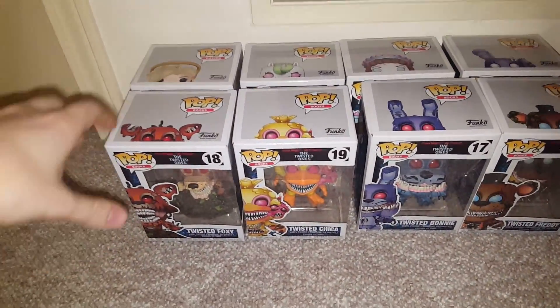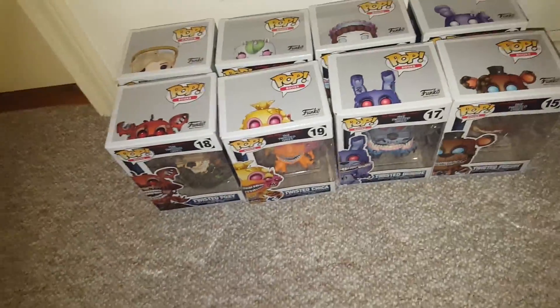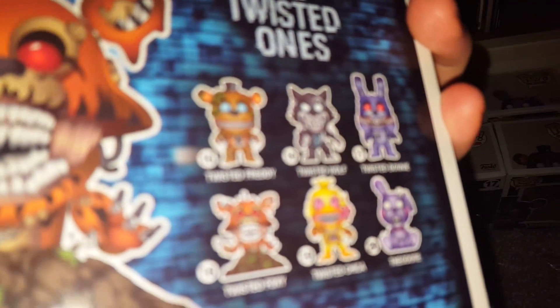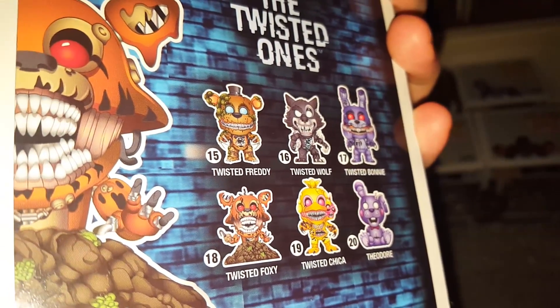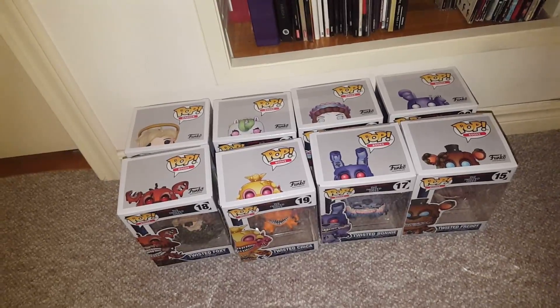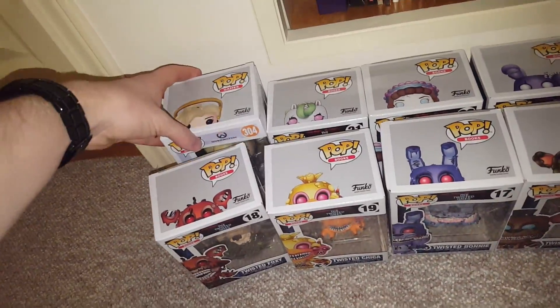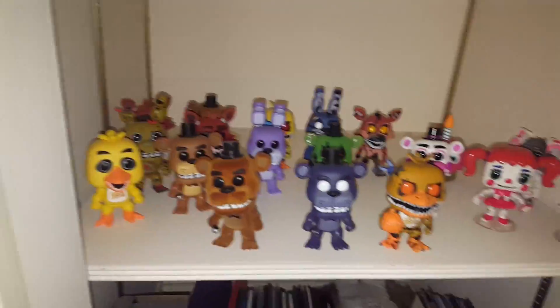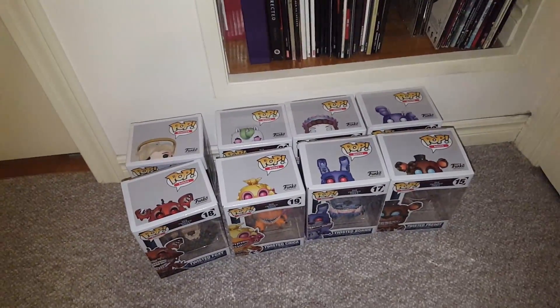The new Five Nights at Freddy's stuff just came out — the Twisted Ones. I got the full set except for Twisted Wolf; I wasn't able to find him anywhere. I got everything from the main set plus the EB Games or GameStop exclusive and the Hot Topic one. And they also got Mercy here as well. So I'm gonna open all these. Gotta find a way to fit the FNAF ones in here, and Mercy's probably gonna go over on the desk somewhere. I'll open these and get back to you.